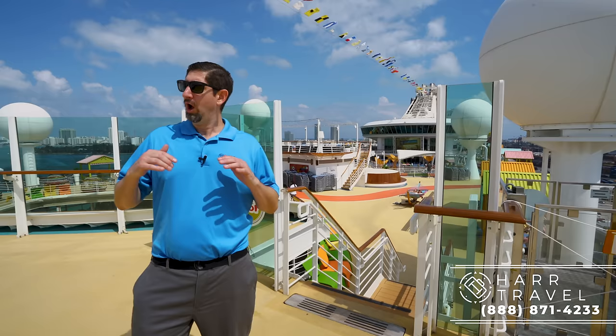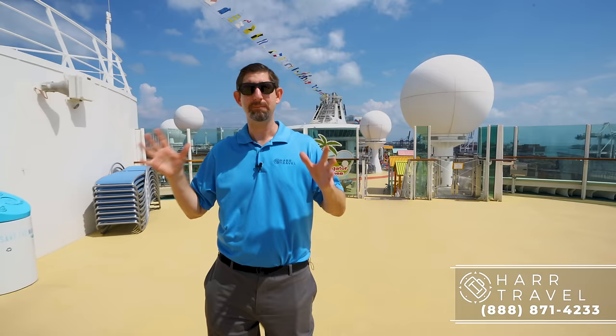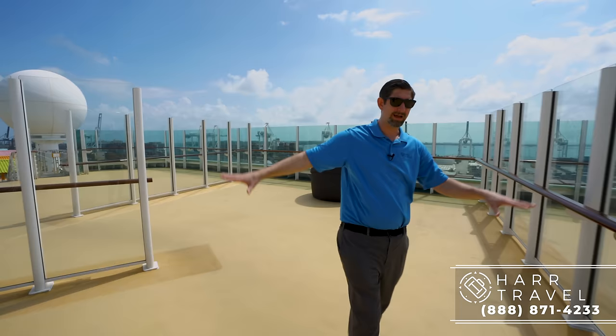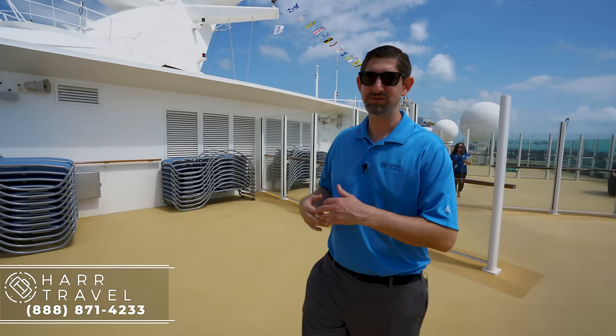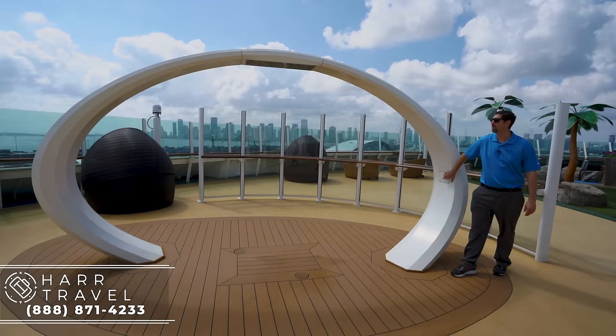One of the things they did with the amplification is they moved the mini golf course. The mini golf course on the Voyager class has always been in the very back, and that is where they put in this massive slide complex. This was actually an underutilized deck space anyway. They added nice loungers that are very private and protected, and some day beds. As we walk around to the very front of the ship, we get to what they're calling on this ship Navigator Dunes — essentially mini golf. Before we get there, I wanted to show you this really cool rainforest shower they put in to cool you off.